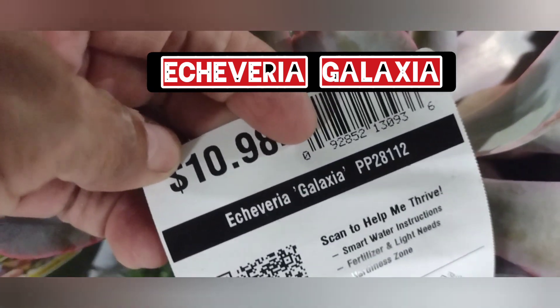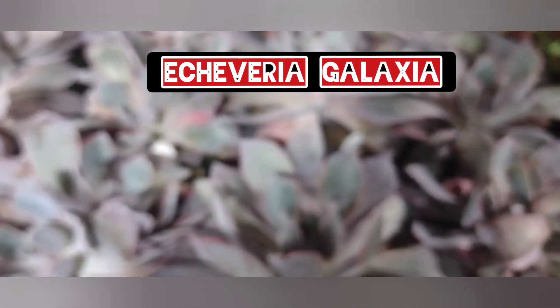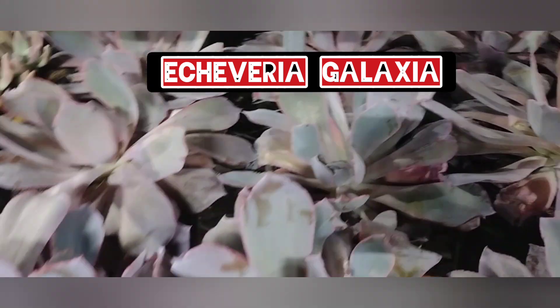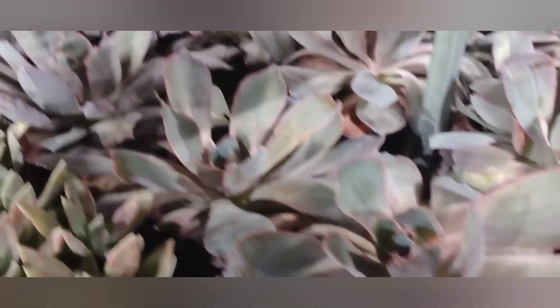I think these are neon breakers — let me see the tag. Echeveria galaxia, hmm, I don't know if I have that one. I love echeverias, however you want to say it. I'm in Home Depot — it's not my house, I wish I had this many.